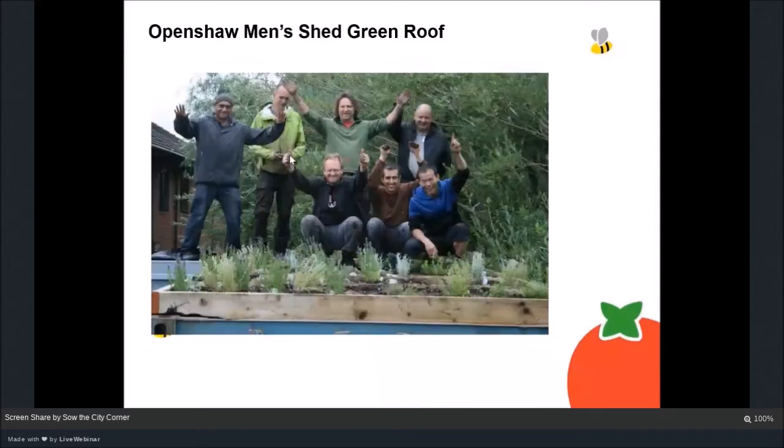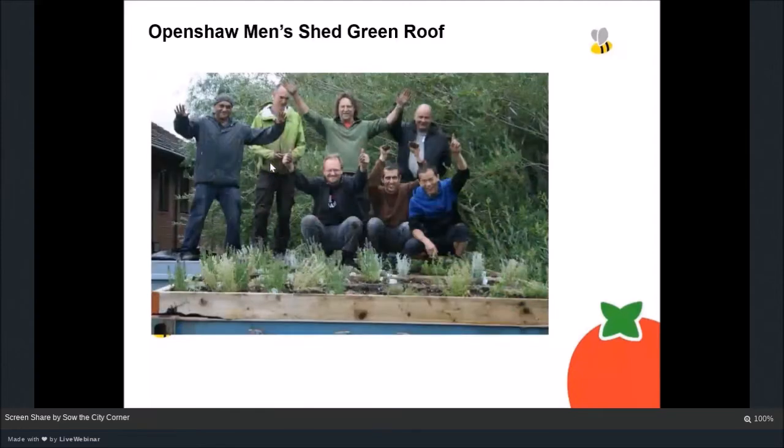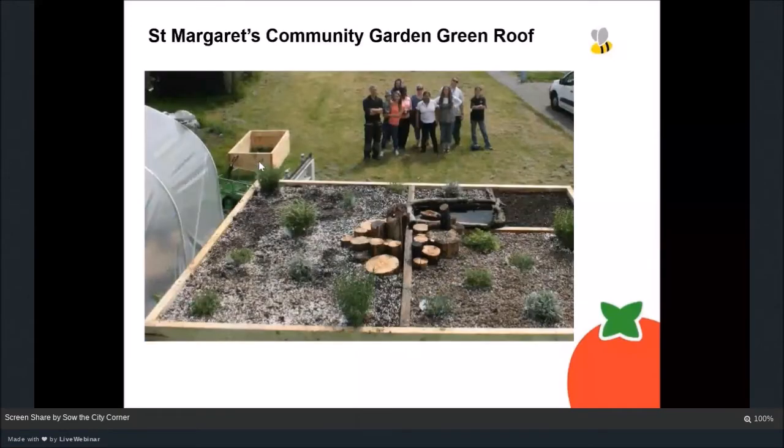The plants we used were mainly fairly drought-tolerant Mediterranean herbs — I think that's probably thyme there. Here's a picture of some of the team looking happy after completing the green roof, which took about a day. For a similar project at another community garden in Manchester we added extra features — logs as part of the roof to provide habitat for invertebrates and insects, increasing the wildlife value, plus wildflowers in one section and a tiny water feature for birds to drink and bathe on the rooftop.